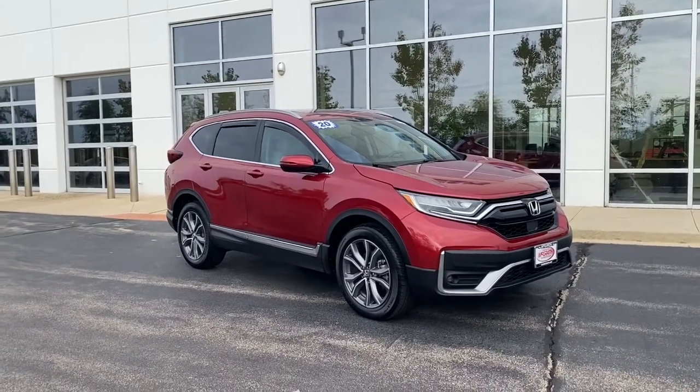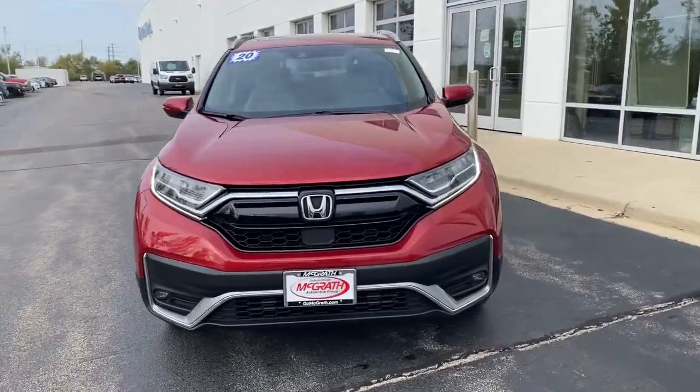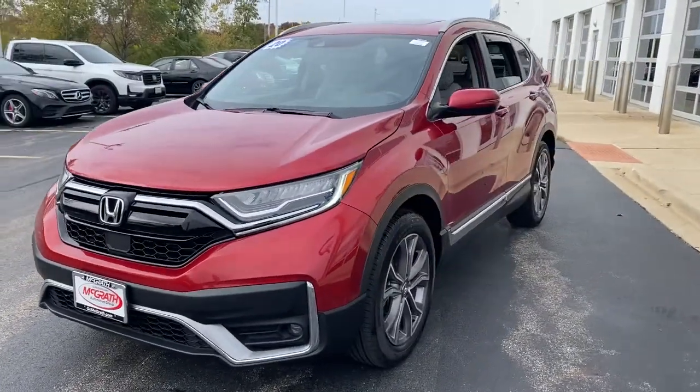You're gonna love the 2020 Honda CR-V. With less than 15,000 miles on the odometer, this vehicle provides excellent value.